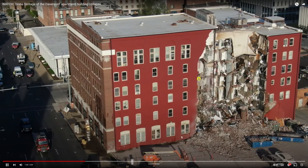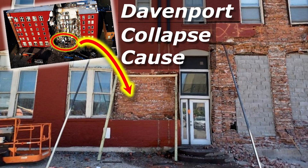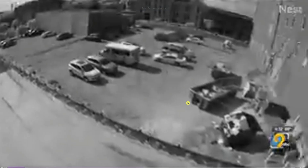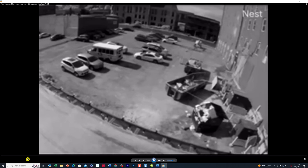Continuing on in our investigation of the Davenport apartment complex building collapse, I uploaded that video showing my root cause theories, and I think I'm pretty close to being correct. No sooner than I uploaded that video than this new video was released, and it shows the actual collapse happening. It was taken from the building next door on a security cam. It's a short video, only about nine seconds, and we're going to show it first and then break it down in super slow motion.